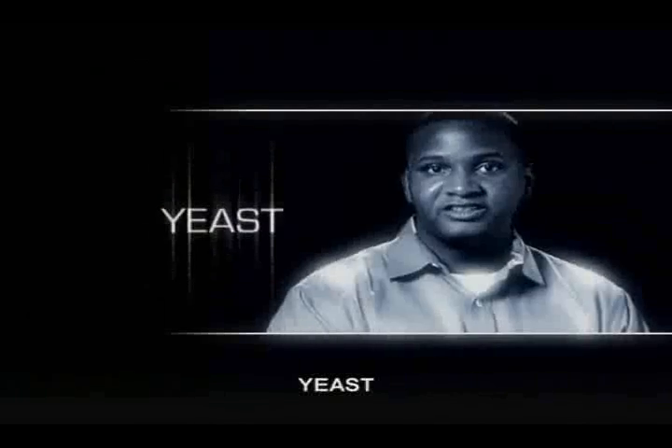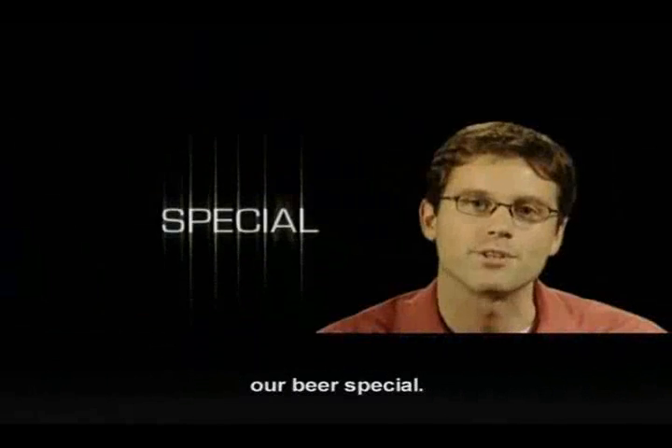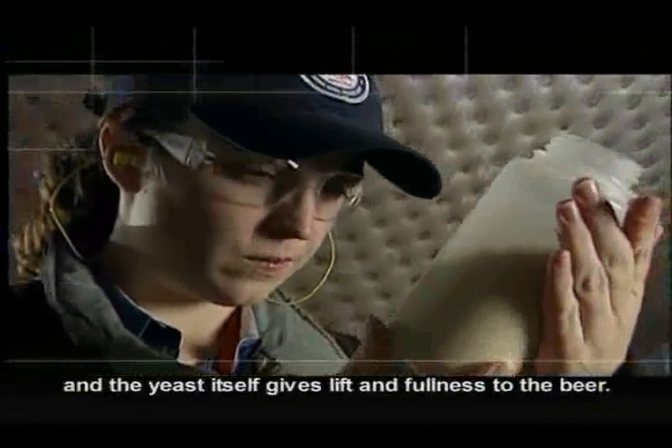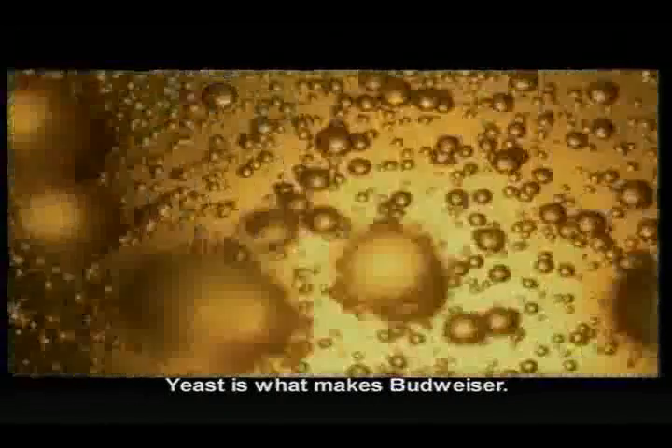And our final ingredient is yeast. Yeast is that unique ingredient that makes our beer special. Our yeast used in Budweiser goes back literally more than a century, and the yeast itself gives lift and fullness to the beer. Yeast is the engine that makes it all go. Yeast is what makes Budweiser.